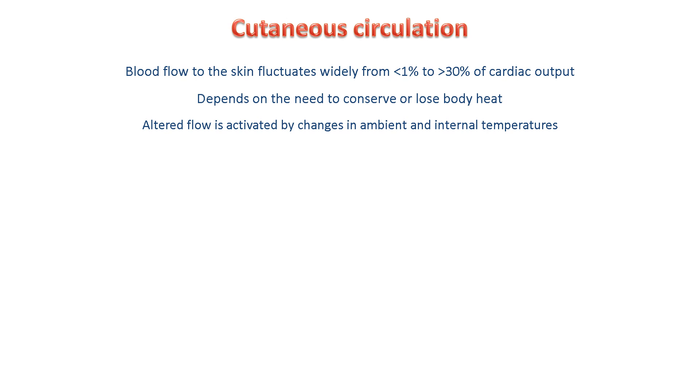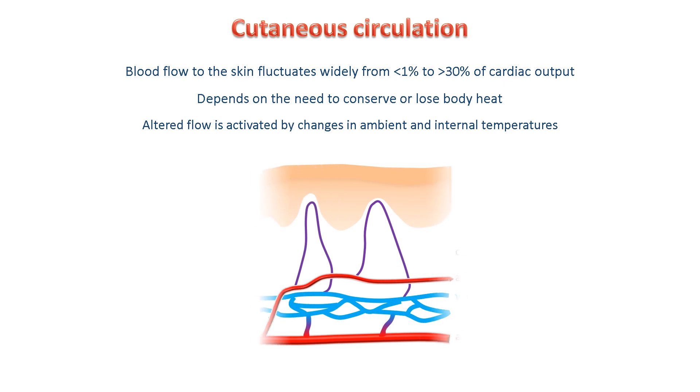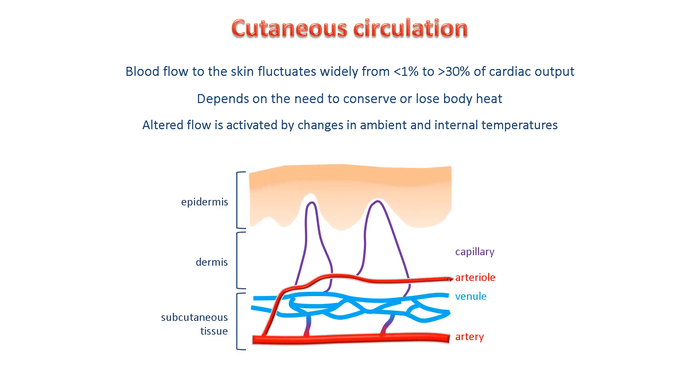The blood vessels in the skin have a specialised structure and function that help the body to lose heat when it's hot and conserve heat when it's cold. When the body needs to cool down, vasodilation in the skin diverts blood from its warm core to the skin, where it can lose heat. In contrast, the constriction of cutaneous vessels keeps blood within the warm body core, preventing heat loss from the skin's surface.